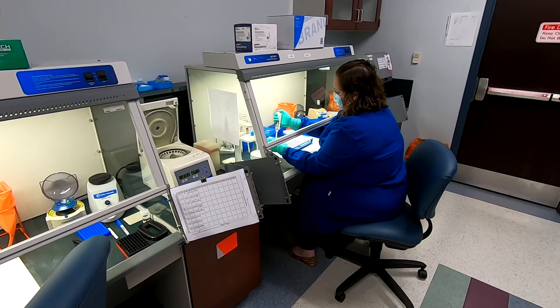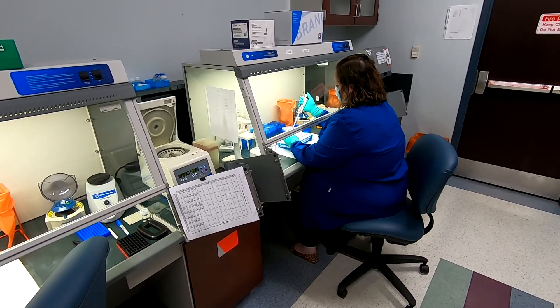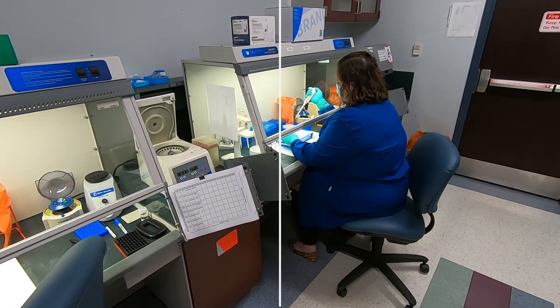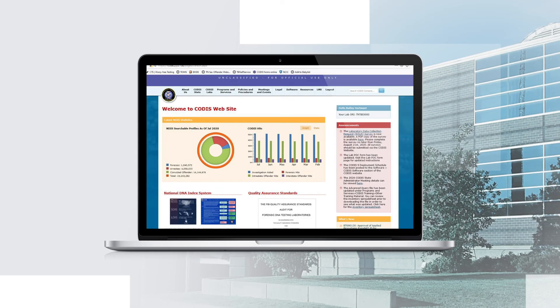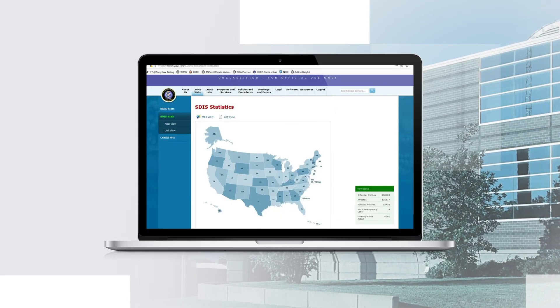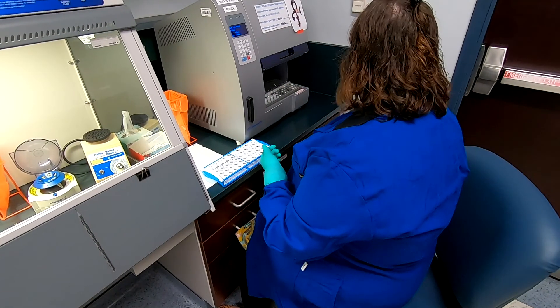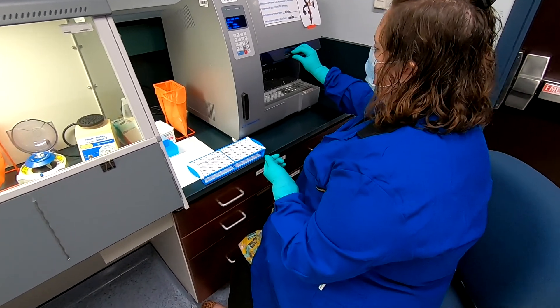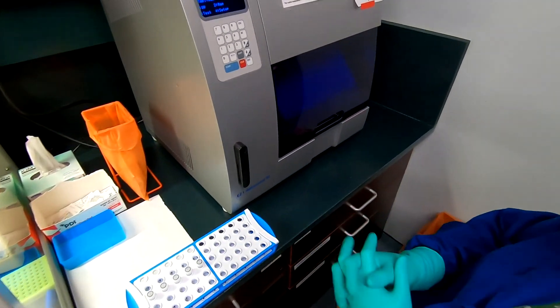When the unit receives these samples, each is assigned a unique identifying database number and a scientist obtains a DNA profile for each sample. Scientists then enter these profiles into the CODIS database after careful review. Forensic casework profiles entered from the forensic biology unit are searched against these arrestee and offender DNA profiles and can potentially match to a sample received through the CODIS unit. CODIS has been used to identify human remains, find missing persons, and solve active and cold cases in Tennessee since 2002.